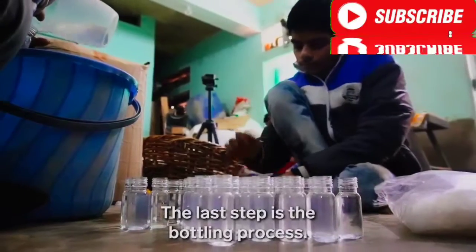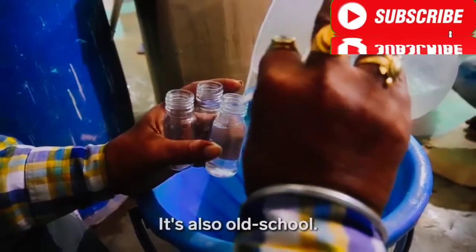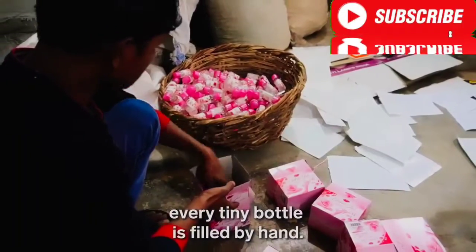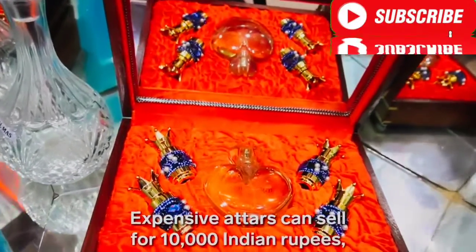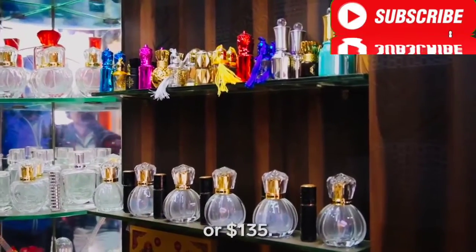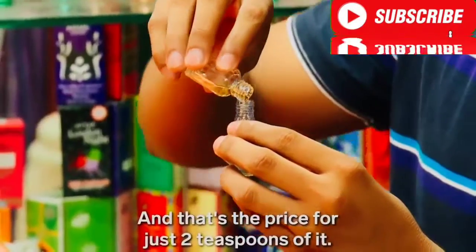The last step is the bottling process — and it's also old school. Using a funnel and a bucket, every tiny bottle is filled by hand. Expensive attars can sell for 10,000 Indian rupees, or 135 US dollars — and that's the price for just two teaspoons of it.